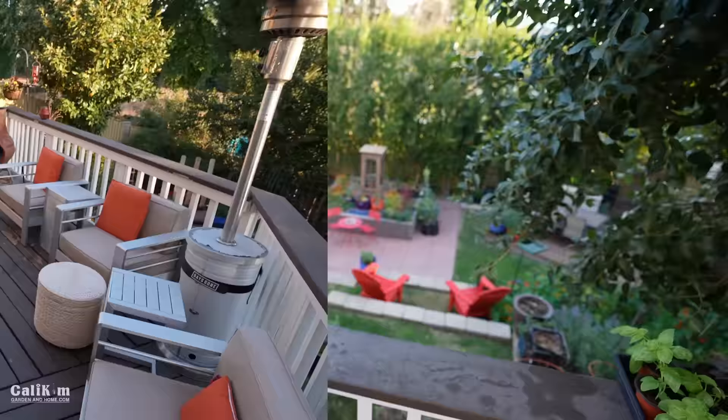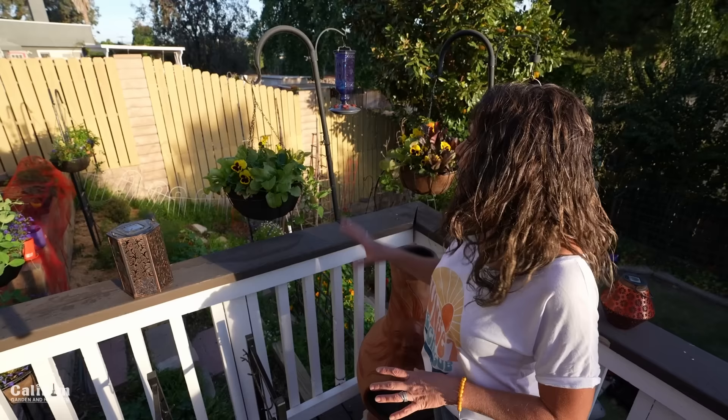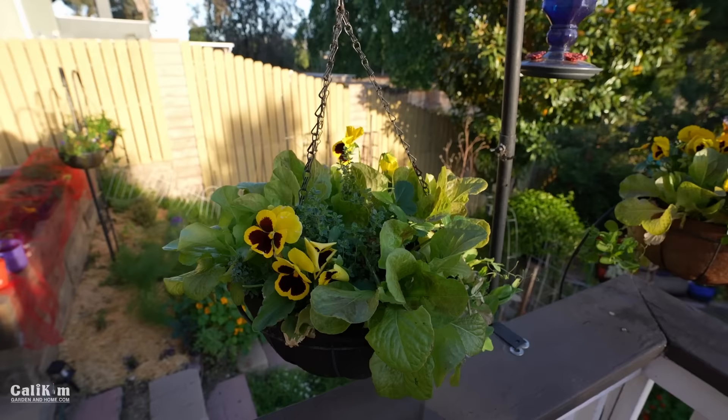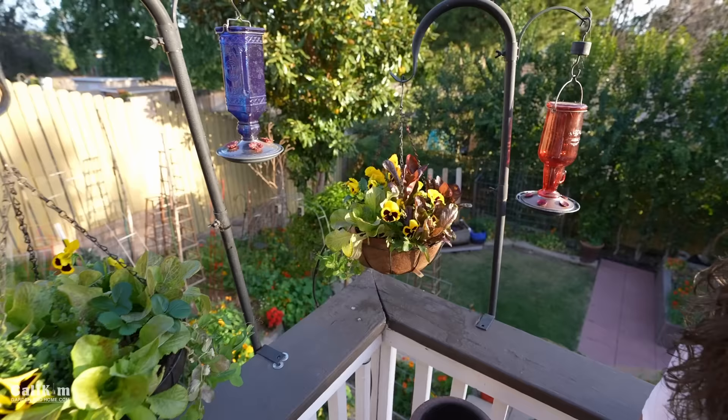I recently changed out my hanging baskets here on the deck and popped some greens in them. Hanging baskets are such a great way to grow vining or smaller type of vegetables. We absolutely love looking at the lettuce and just coming out here and picking some for salads and sandwiches. I also popped some thyme in here so we can just pick some and throw it on our dinner while we're grilling. I love how the pansies look in here too, and we've got some little peas just trailing over the side. This is one of our favorite places to sit, and the hummingbirds are always coming to visit us.